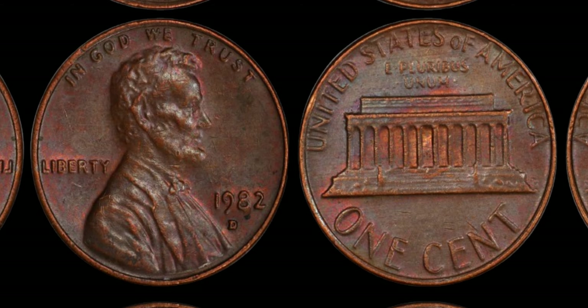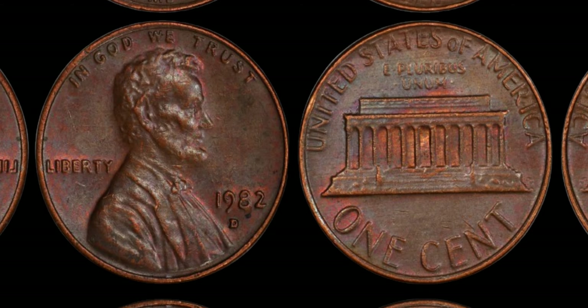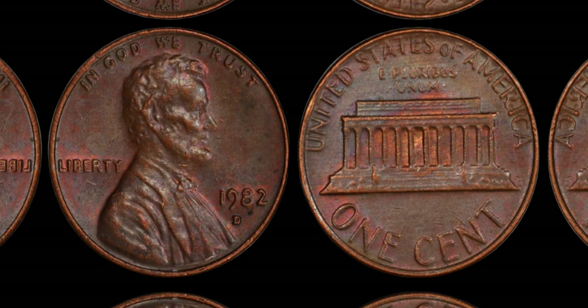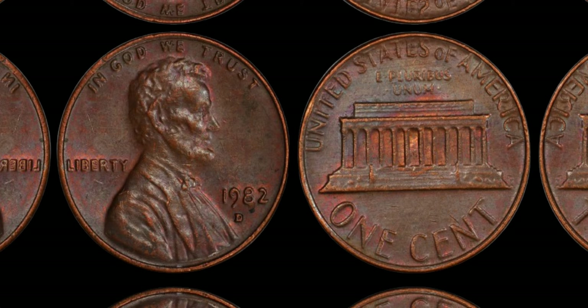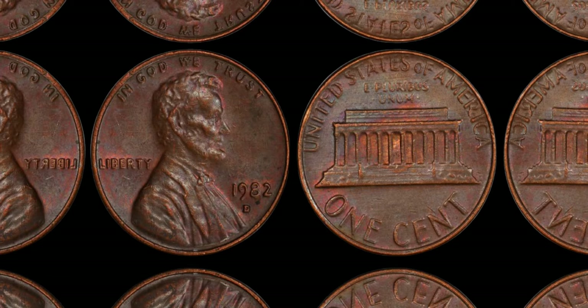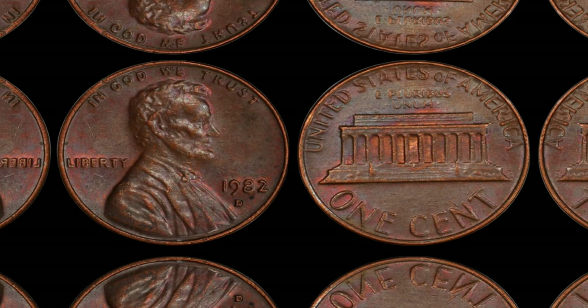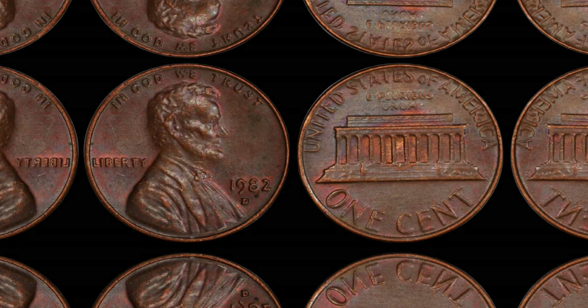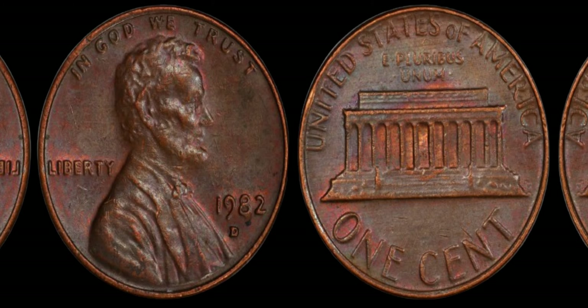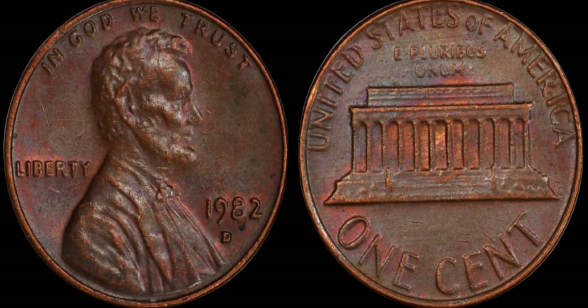Joining us today is AFZU, a renowned numismatist and expert in rare coins. Could you shed some light on why the 1982 D small date penny holds such immense value? Absolutely. The rarity of the small date variety, coupled with its historical significance as a transitional error, makes it one of the most sought-after coins among collectors. Its scarcity and the demand for completing sets contribute to its skyrocketing value, with some specimens fetching upwards of a million dollars at auction.